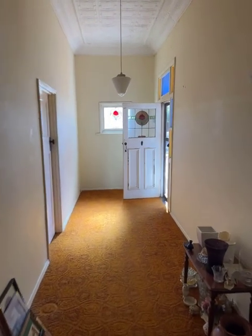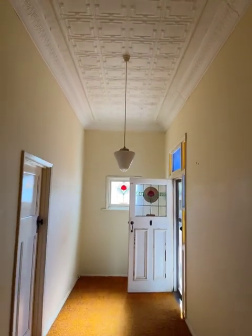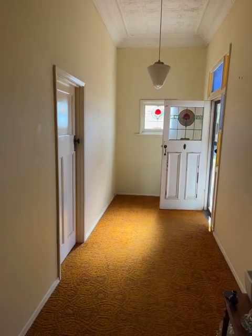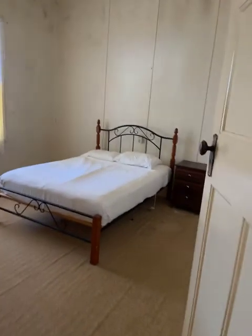We've come back out into the passage — that was the front door I walked through, and you can see the pressed tin ceiling. There's lead light in the door and the window. Swinging around to the master bedroom.